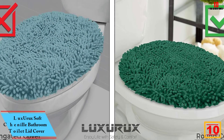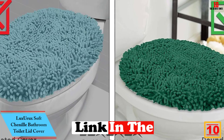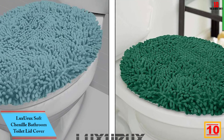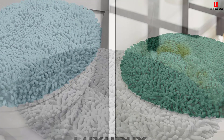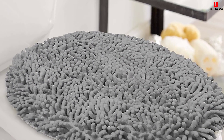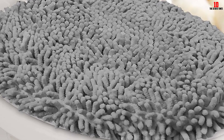Starting at number 10, we have the LuxUrux Soft Chenille Bathroom Toilet Lid Cover. This is a stylish and functional addition to any bathroom. Made of super absorbent and fast-drying microfiber chenille fabric, it provides a comfortable and luxurious experience while stepping out of the shower or getting ready by the sink.